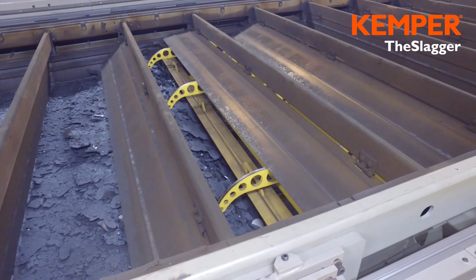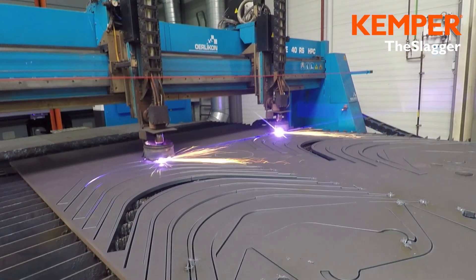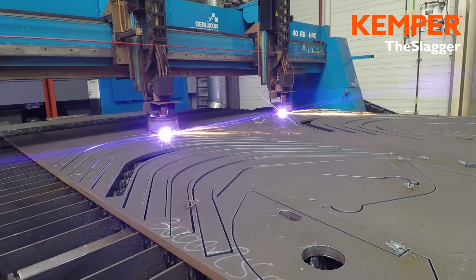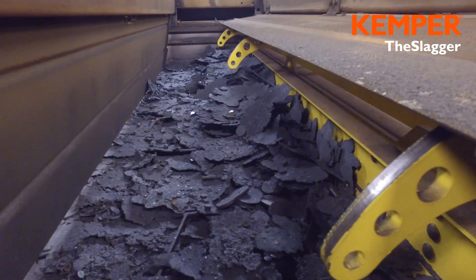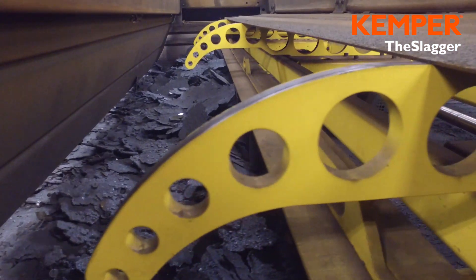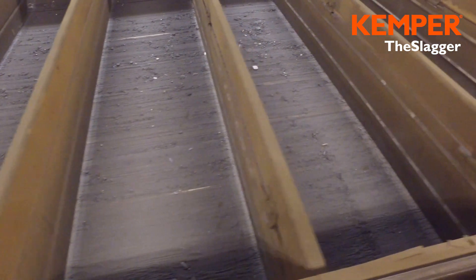Due to the purchase costs of cutting systems, it is an important goal to keep down times as low as possible. To ensure that systems are permanently productive, slag and small parts that accumulate under the table need to be removed at regular intervals. In practice, these cleaning operations generally lead to long down times.